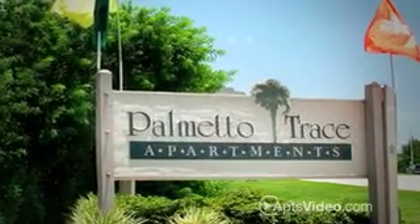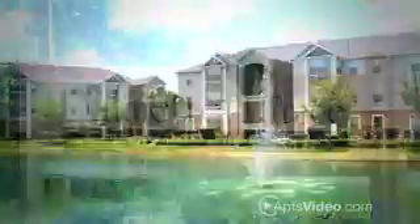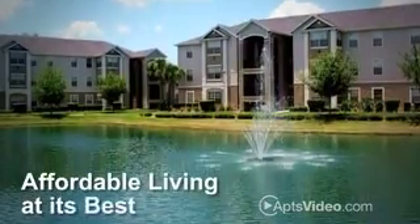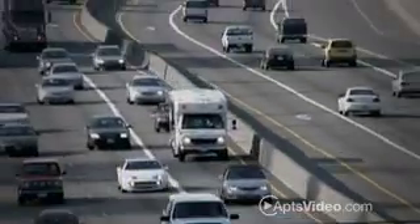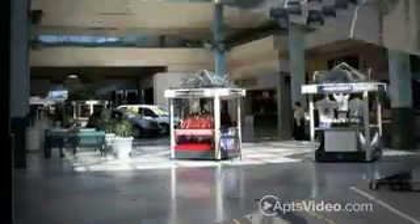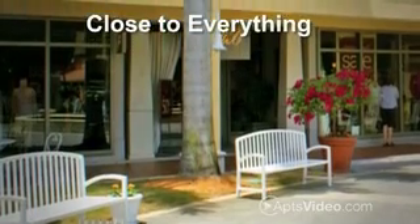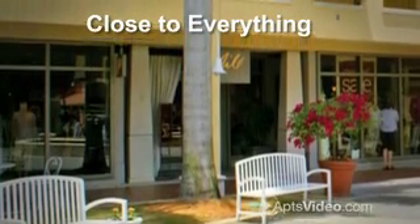Palmetto Trace is a community nestled on 12.5 acres of beautifully landscaped grounds. This is affordable living at its best. We're located just before the 301 and U.S. 41 split in Palmetto, Florida. We're close to everything — shopping, restaurants, entertainment, schools, and more.